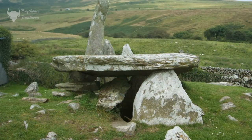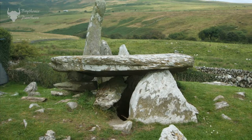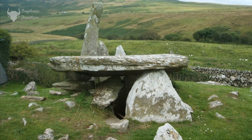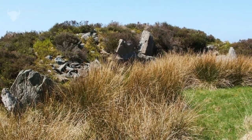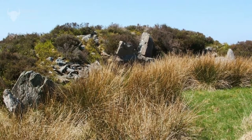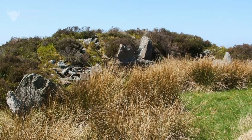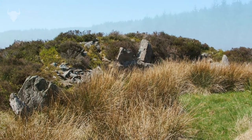Like long barrows, chambered cairns consist of a burial chamber, usually of stone, over which a cairn of stones was constructed. They were often found close to Neolithic settlements and are thought to be community-based burial sites, usually containing a large number of interments.